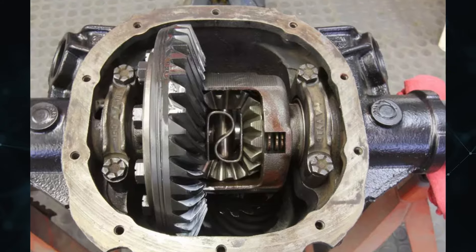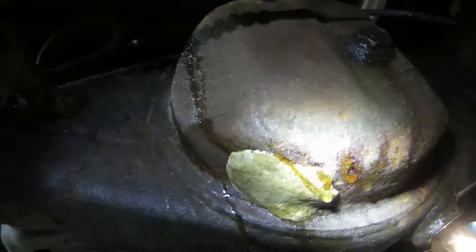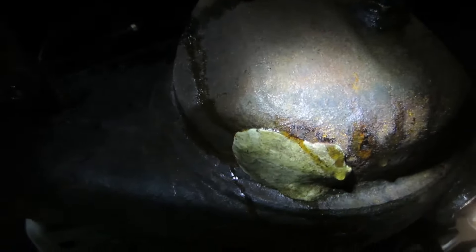The majority of differentials have an oil bath lubricant system, which lowers friction by saturating contact surfaces with lubricant while they rotate. If maintenance is neglected, a leak in the differential housing could lead to a decrease in fluid level below the operating level.